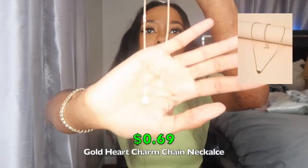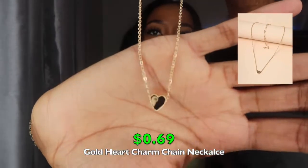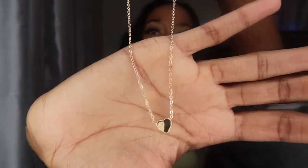The next jewelry piece is another necklace — another dainty type of piece. It's a gold necklace with a gold heart on a chain. Just another simple jewelry piece, nothing crazy or special about it. This is what it looks like on — very cute. I like to stack my necklaces and put different pieces together with different lengths. Super cute, nothing else to say, very simple.